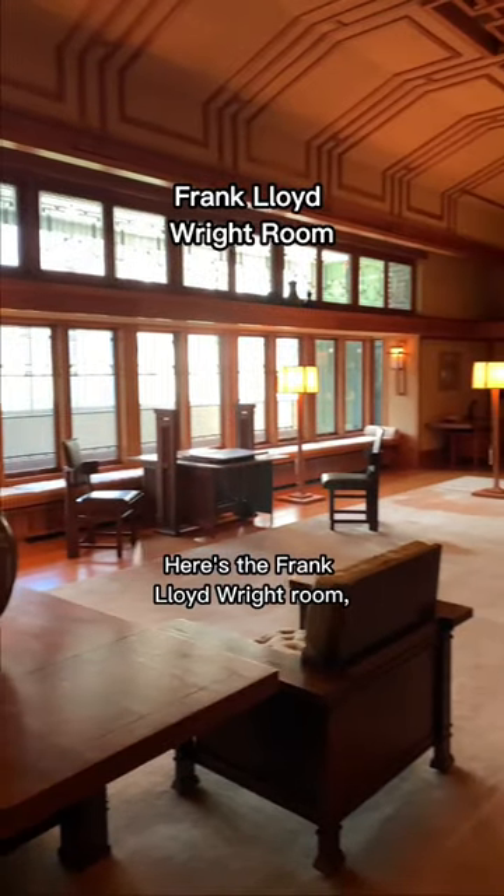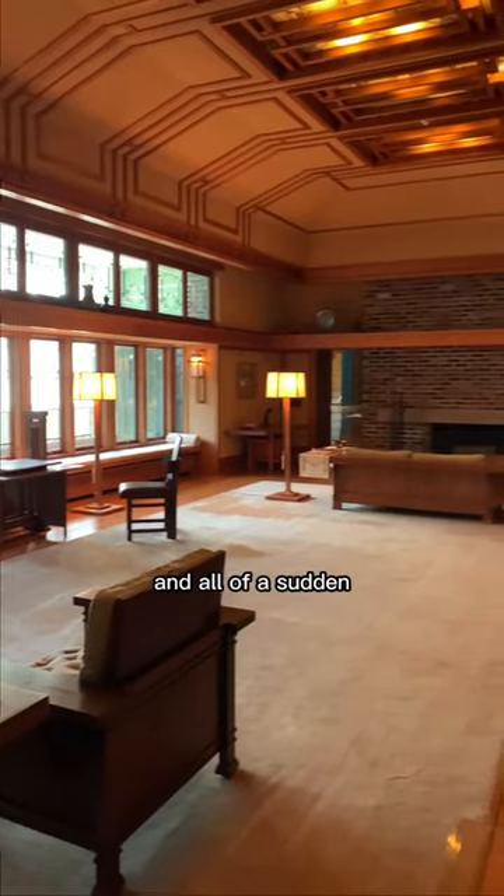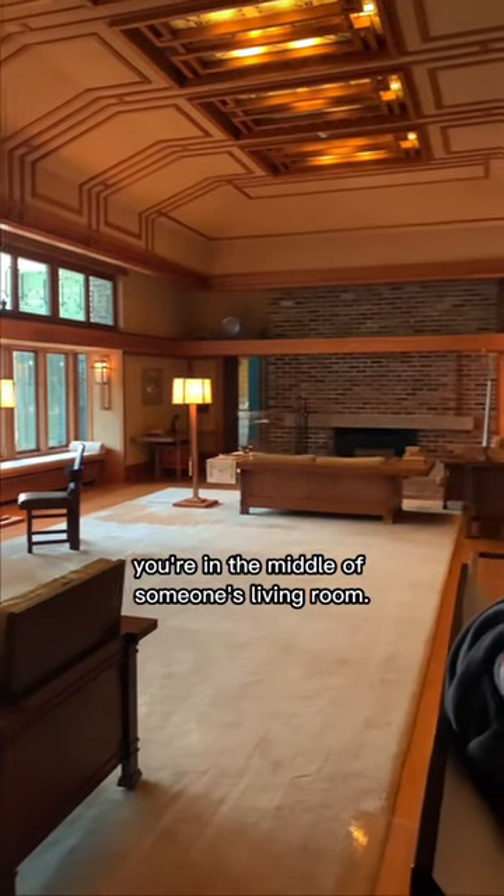Here's the Frank Lloyd Wright Room. It's so interesting to be walking through a museum and all of a sudden you're in the middle of someone's living room.